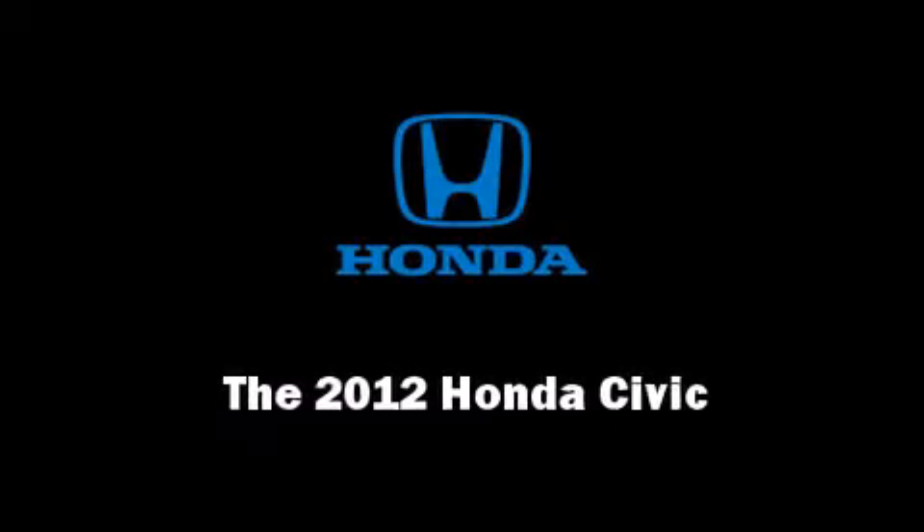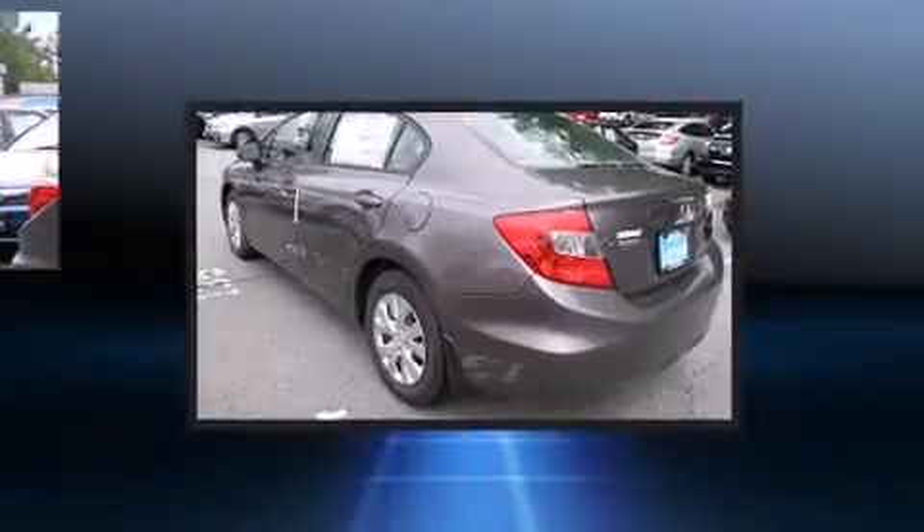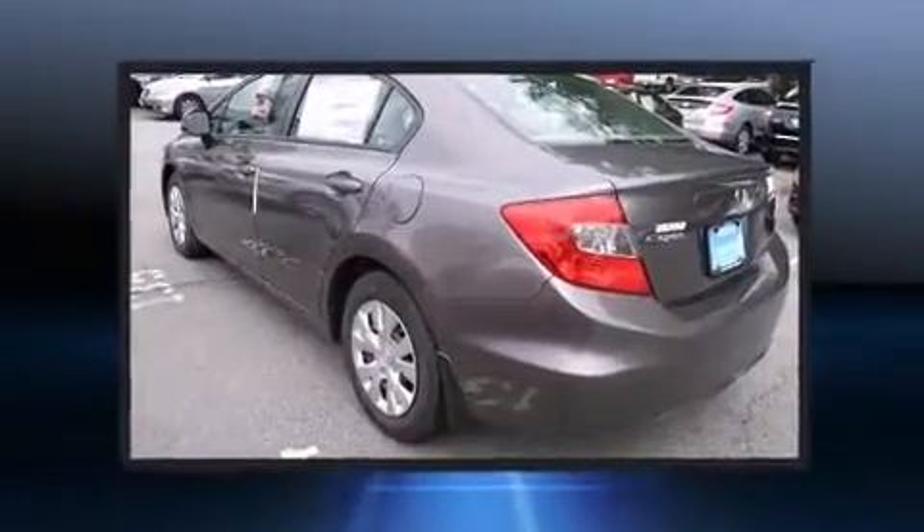Sensibility and practicality define the 2012 Honda Civic. This four-door, five-passenger sedan will allow you to take command of the road with confidence.